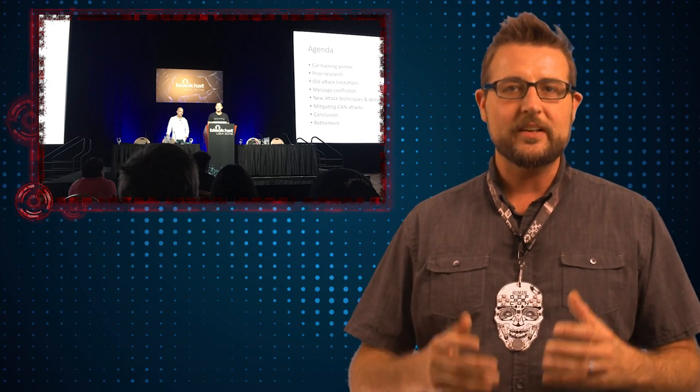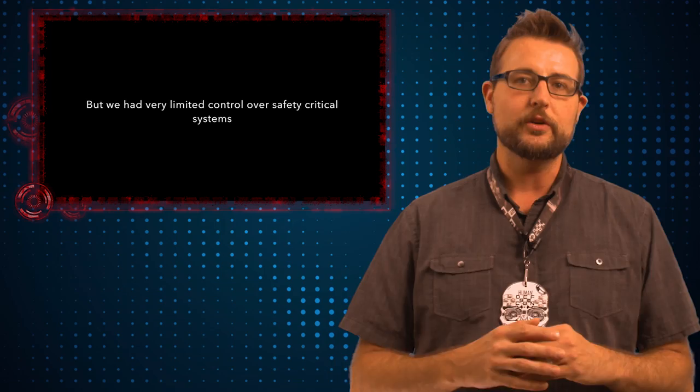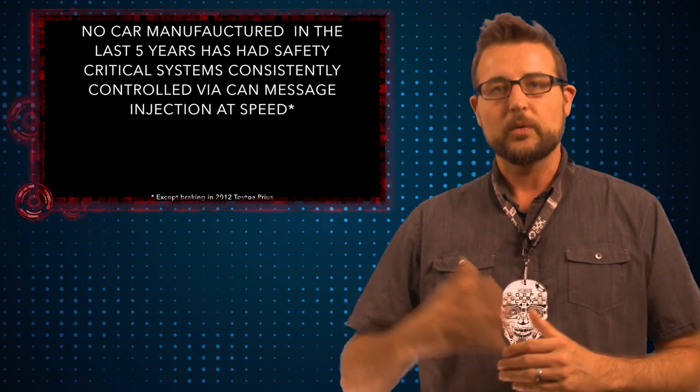This year's presentation had to do with how these researchers overcame that five mile per hour limit. The whole problem has to do with what the researchers call message confliction. Your car's ECUs are constantly sending messages to one another, so if a hacker tries to send a fake message from an ECU and the car also receives a real message from that ECU saying something totally different, that's a conflict. Car manufacturers have implemented fail-safes where if it sees too many conflicting messages, it will shut that system down.